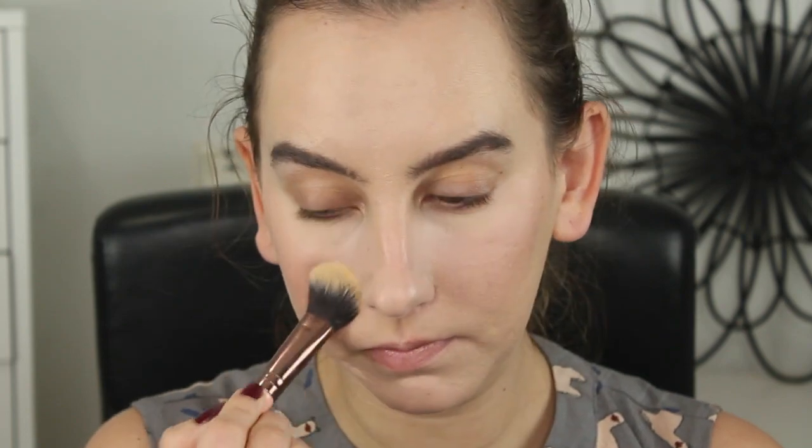Now I'm going to set my under eyes with my Ciate London Everyday Vacay Powder — this is my favorite under eye powder. I'll tap out the creases and set that. I love that this powder smells like vacation. It has that like Physicians Formula Butter Bronzer kind of coconutty tropical scent. I'm actually going to set my whole face with this since I have it out. Sorry, Bare Minerals — I know you're in a project, but this powder is just my favorite.